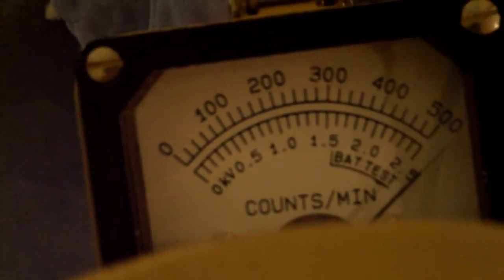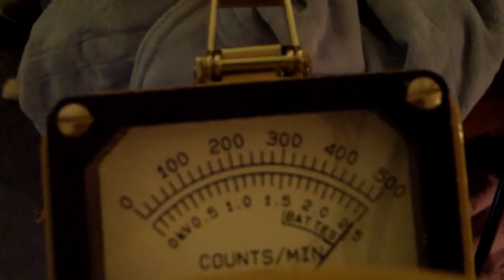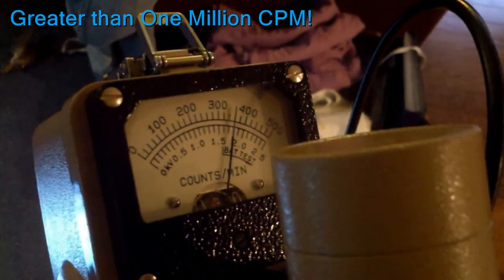As we approach the person with the Technetium-99, it goes immediately hard over. We move back — there's the person's legs right there. As we move back, it goes down. As we move forward, it goes back up again. So the Ludlum is actually unusable for any analysis because it goes hard over before it can get to the person.